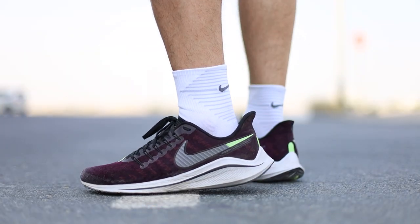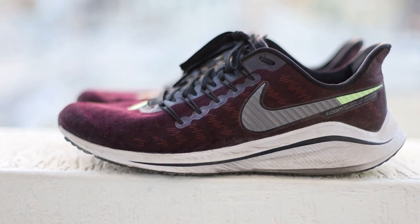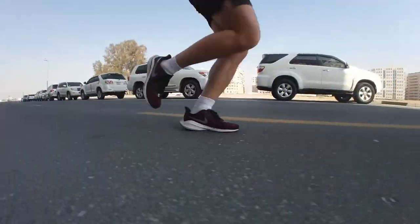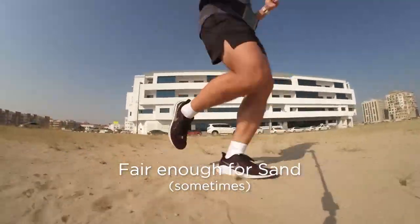One thing I really like about the Vomero 14 — it doesn't get a lot of attention from people, so it always shows up at outlets. Because it's not super hyped like Yeezys or Jordans. This second pair, my brother spotted it on his trip to the Philippines — and imagine, it was 50% off, so this one was just around 3,600 pesos. I asked him to grab it for me since the black one was about to retire. It's very practical and an all-around shoe. Especially here in Dubai, I run on the street mostly, on the sidewalks, and even when I was training for the marathon, I had days where I had to run trail — even on sand. It's very versatile.